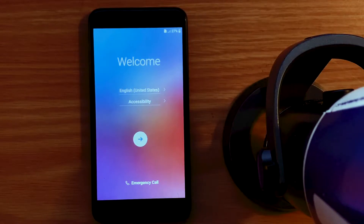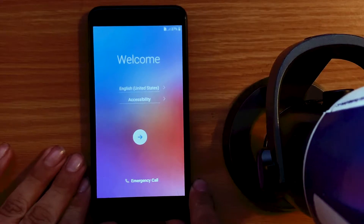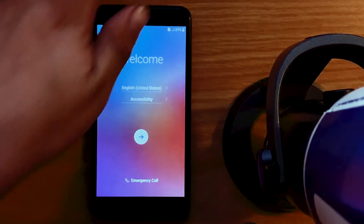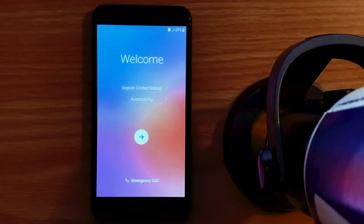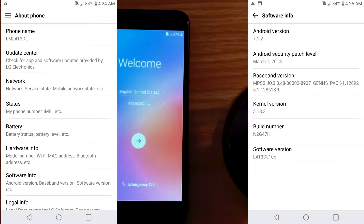Hi folks, D-Unit here. Today, finally I got this damn thing that's been driving me nuts for a year. I finally just got this thing FRP bypassed. I'd even chucked it out the car window going down the road one day, then picked it up a week later — it was still sitting there. Nobody wanted the damn thing because it's FRP blocked. But it is a Life's Not So Good — LG. Here's the specs, the Android version, the security patch, all the information for you.